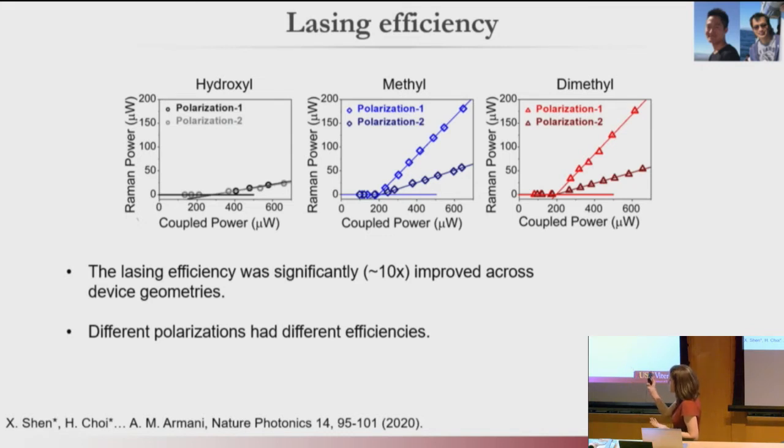Looking at lasing efficiency: the threshold power and efficiency for our hydroxyl-coated devices aligned with everybody else who'd ever done this type of measurement before — about 6% efficiencies — a good sanity check control. For the methyl and dimethyl-coated devices, there is a very clear difference in efficiency for the two polarizations, and the threshold is actually a little bit lower than the hydroxyl-coated devices. Looking at this graph, that second methyl group hanging on there isn't really doing anything — it's really the monolayer that's playing a role, without a damping behavior from the methyl group.